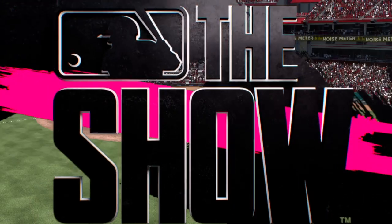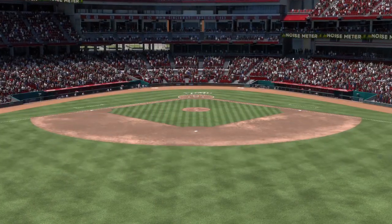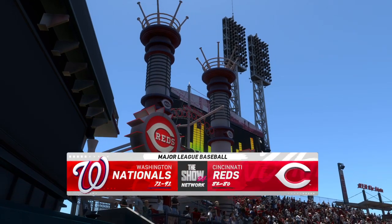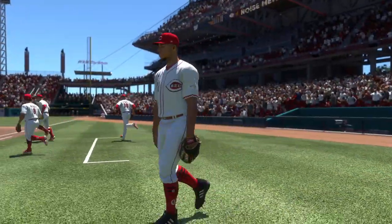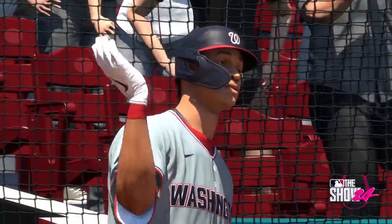Hello, baseball fans, and welcome. We've got baseball on the show. It's the Washington Nationals going up against the Cincinnati Reds. First pitch coming your way next.